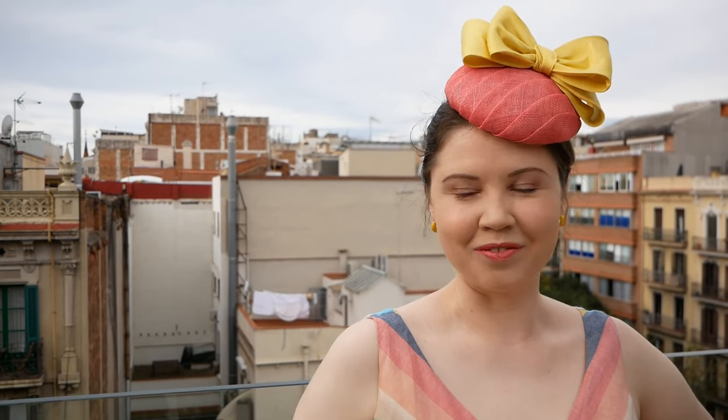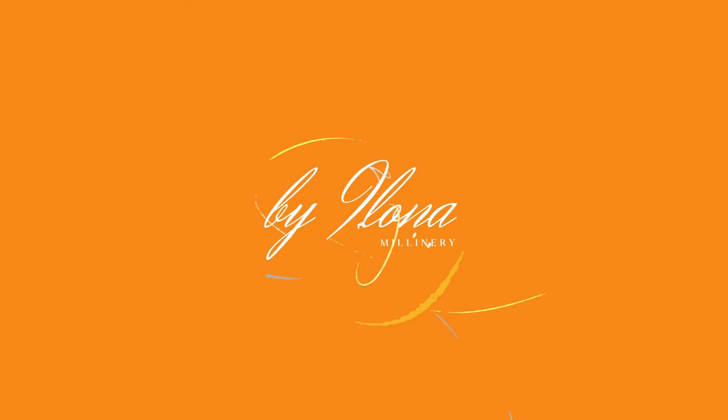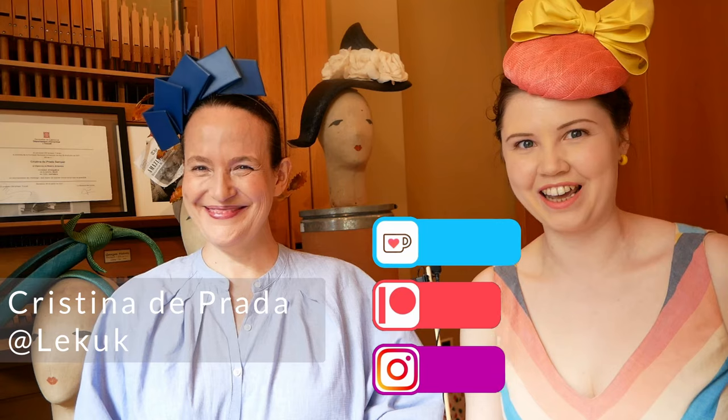We're not in London anymore. Welcome to Barcelona. My name is Ilona. I'm a milliner based in London and today I have joined Cristina de Prada, a milliner based in Barcelona. Hi, how are you today? Fine. Glad to have you here.